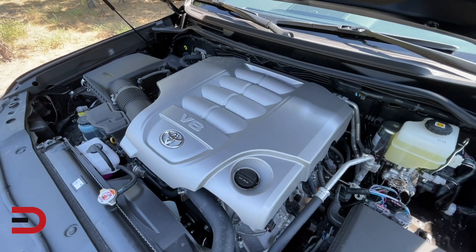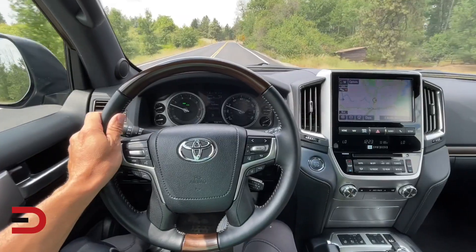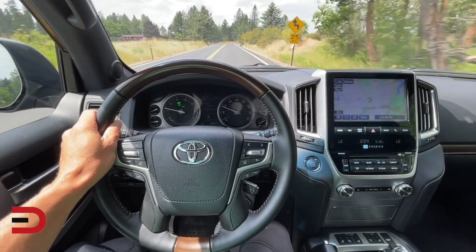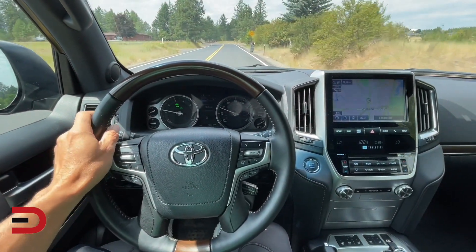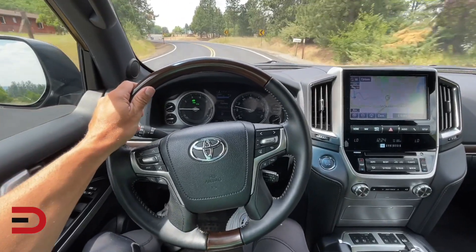Power comes from a 5.7-liter V8 producing 381 horsepower and 401 pound-feet of torque. Power delivery is effortless, and the Land Cruiser accelerates rapidly for a vehicle of its size. The engine is mated to an 8-speed automatic transmission. Fuel economy is 13 city, 17 highway, for a mixed driving number of 14.